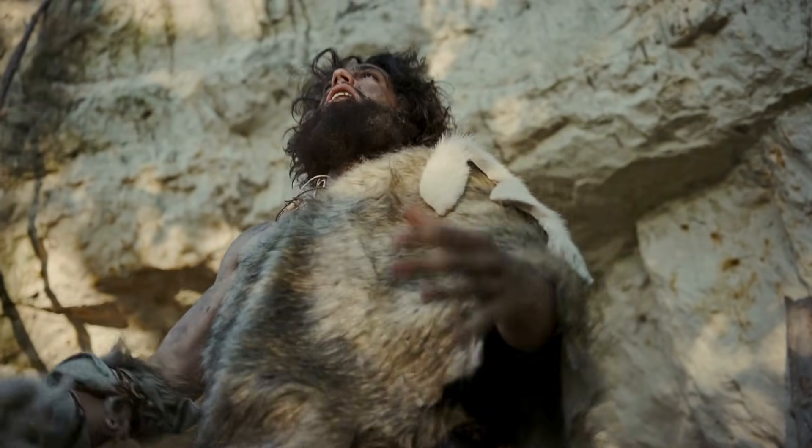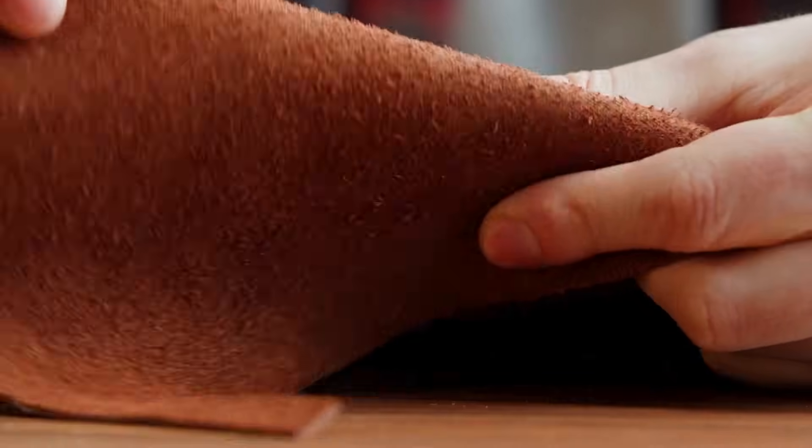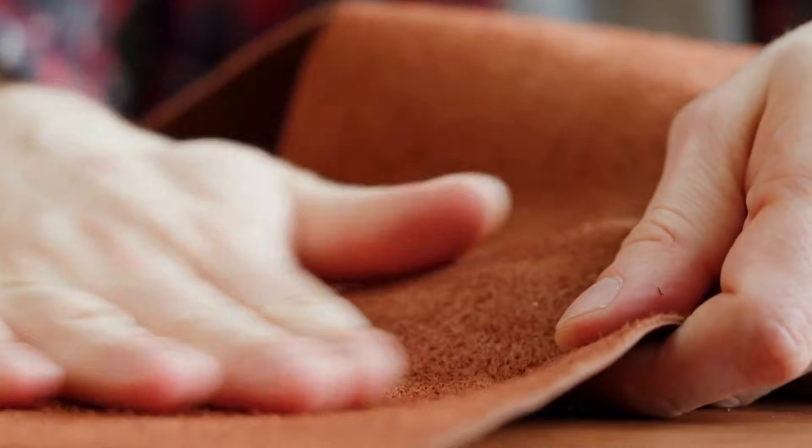In this video, we'll dive deep into the stages of leather production, exploring the intricate and time-consuming processes that turn animal hides into the high-quality material we know and use today.